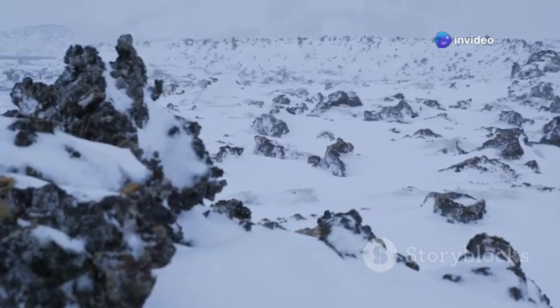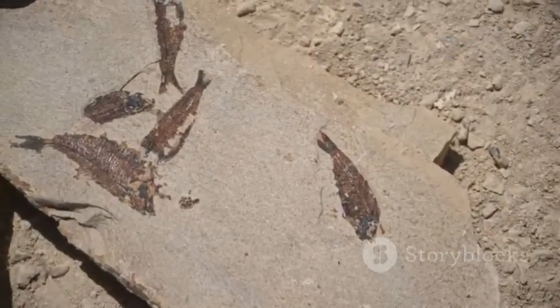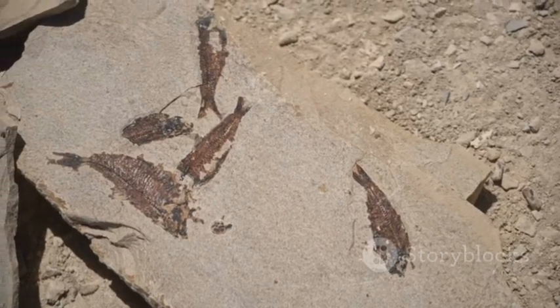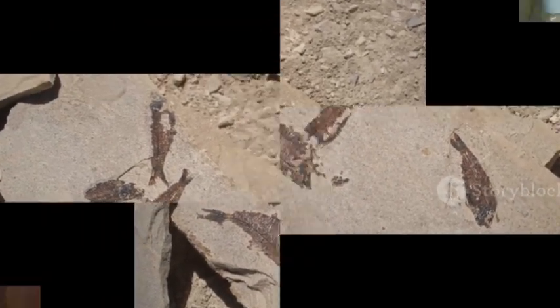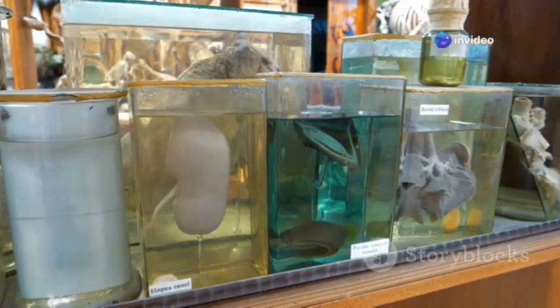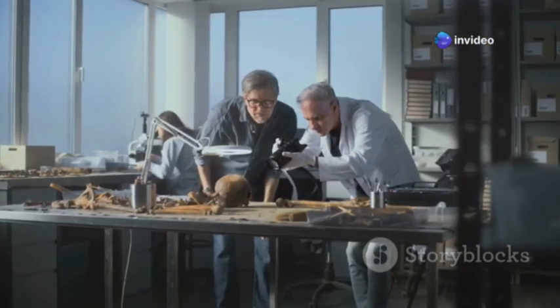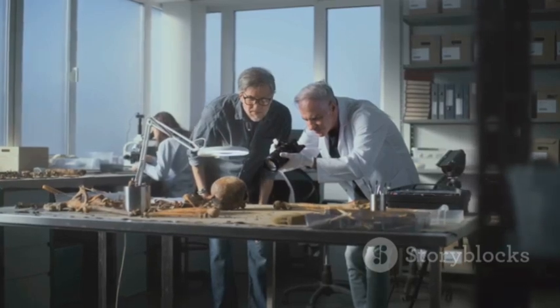Permafrost and volcanic ash have achieved what time usually prevents, preserving entire creatures from the Ice Age and even the age of dinosaurs in remarkable detail. These aren't just bones — we're talking skin, fur, internal organs, and sometimes even stomach contents, offering us an unparalleled glimpse into the lives of these ancient beings.